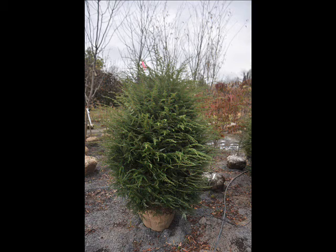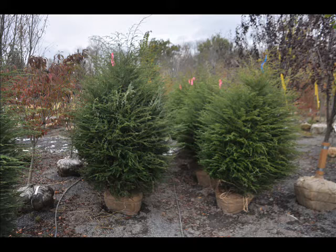We sell most of our hemlocks ball and burlapped. Most people buy a 5 to 6 foot or larger. We also sell Green Giant arborvitaes.